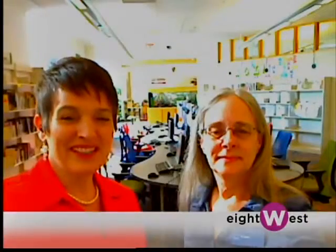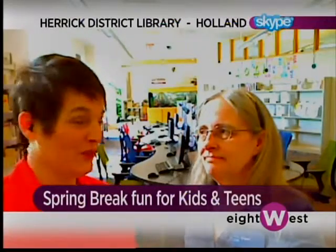Hi, Joy. Hi, guys. We are in the Teen Center, which is just a terrific spot inside the Herrick District Library in Holland. But it's not just about the older kids because, Eileen, you have all kinds of terrific things lined up for the little ones this week.